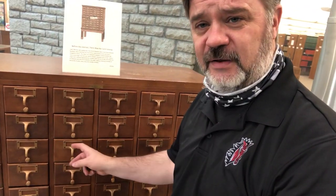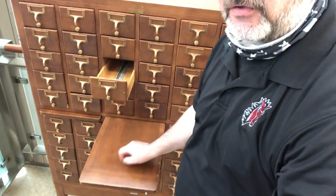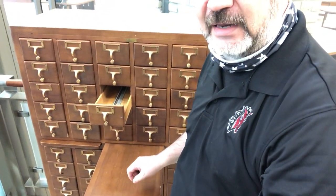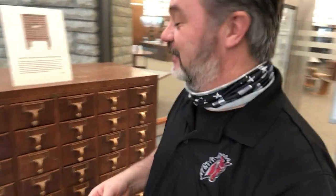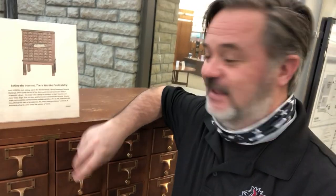When I went to college way back in the late 80s and early 90s, I had to learn a whole new system — the Library of Congress system. What I would do is find the number I was looking for, pull this open, pull out a card, mark it for a moment, and set it down on this table right here so I could write down whatever information I needed, then put the card back.